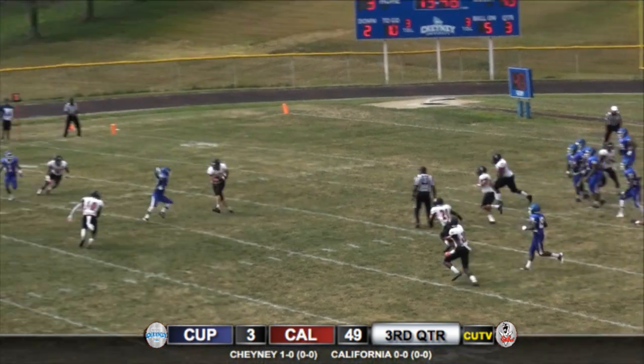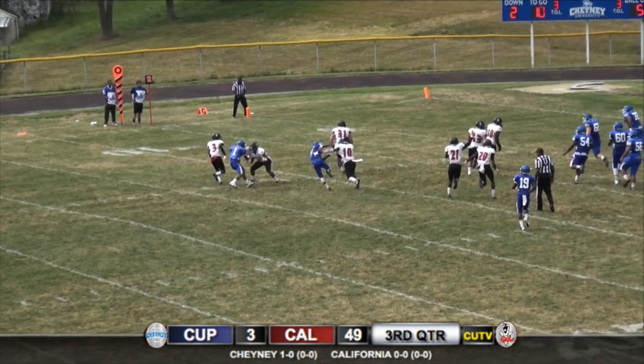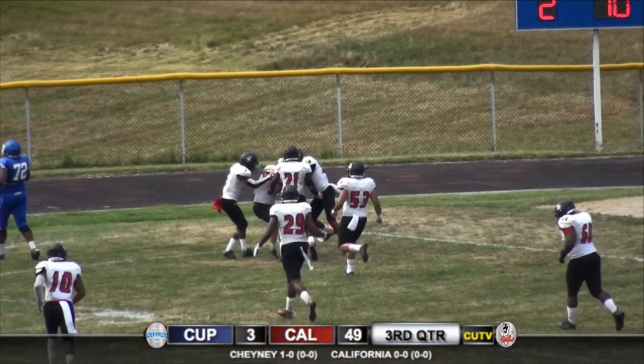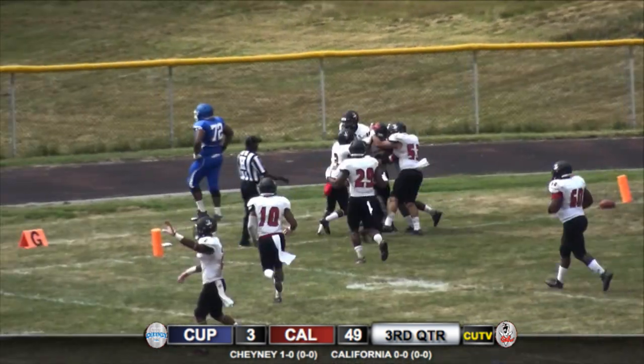Trouts is looking to throw and right into the arms of number 31 Luke Rapchak, and he is going to jump into the end zone — that is a defensive touchdown there for the Vulcans.